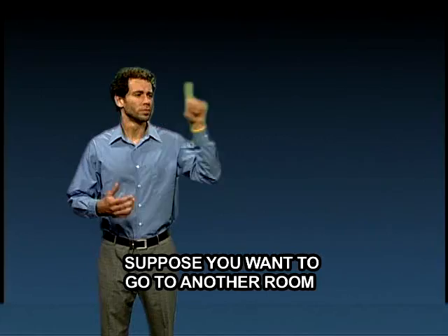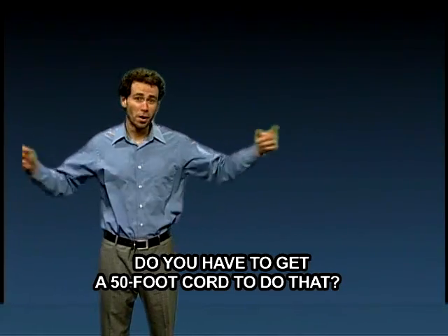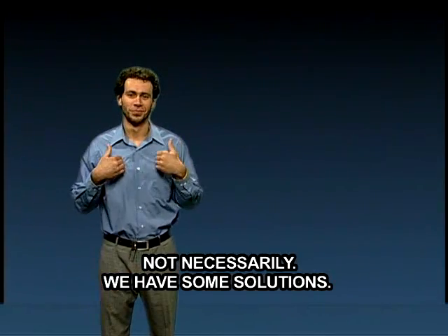Does this ever happen to you? Suppose you want to go to another room and play on the internet. Do you have to get a 50-foot cord to do that? Not necessarily — we have some solutions.